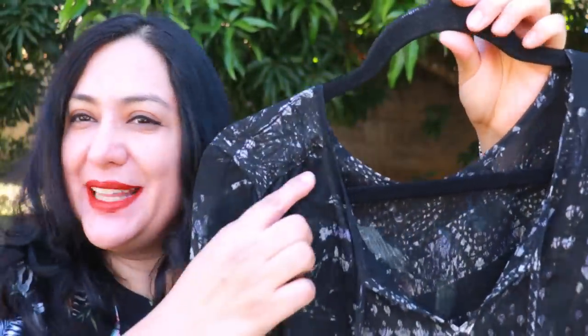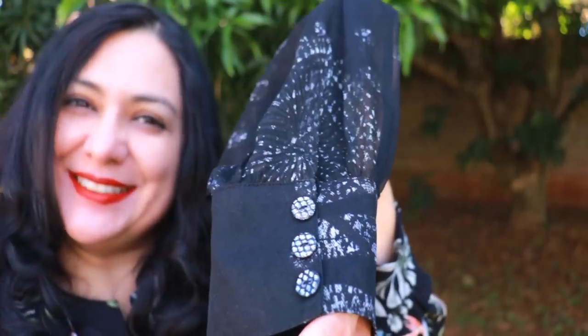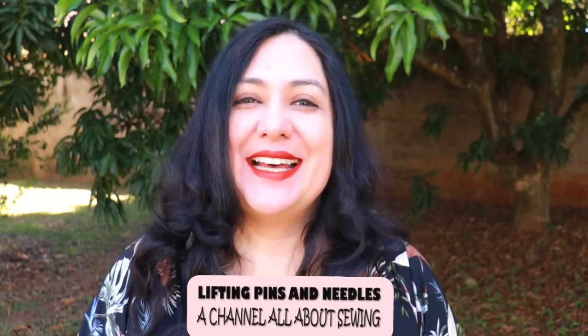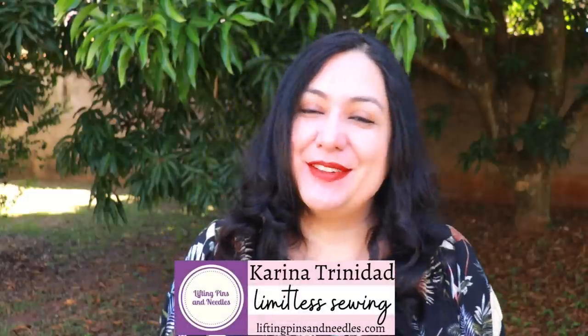Look at this amazing blouse - it's full of super delicate details: some gathers, some binding, the sleeve has a cuff and a continuous bound placket as an extra detail with some gathers. It's a perfect design for silk fabric - 100% silk. Silk fabric is the topic for today, so stay here with me.